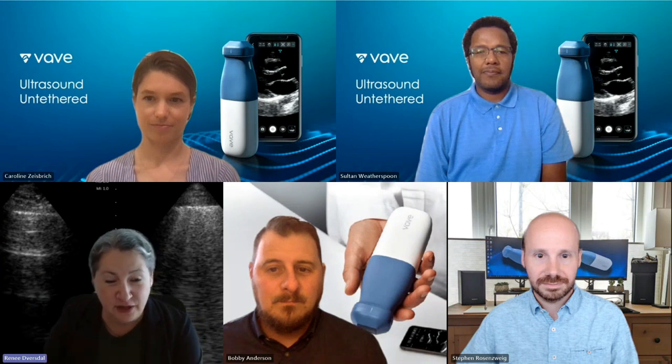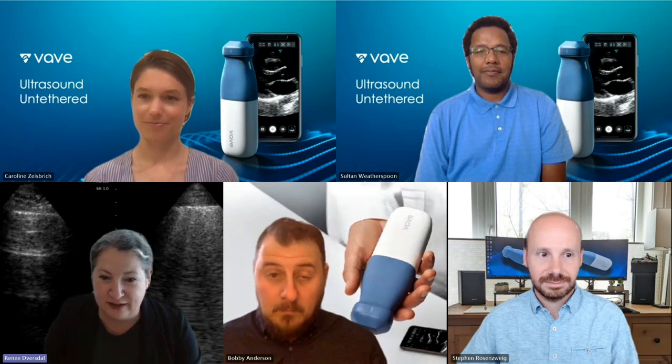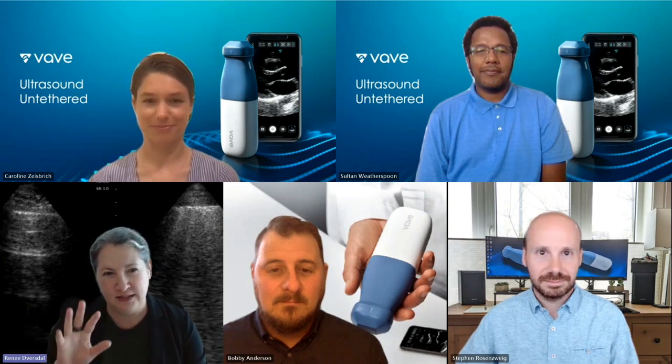First off, I have Dr. Caroline Zeisbrich, who is coming to us from Heidelberg, Germany — one of the most beautiful places in the world. She's our Senior Director of Clinical Innovation and has been with us from nearly the very beginning of the company. Next up, we have Bobby Anderson, our Director of Clinical Insights. He is a sonographer extraordinaire with the magical ability to take what clinicians see and interpret it for our engineers.